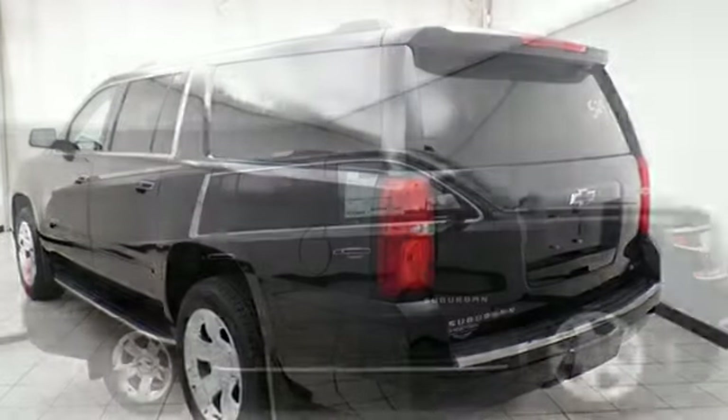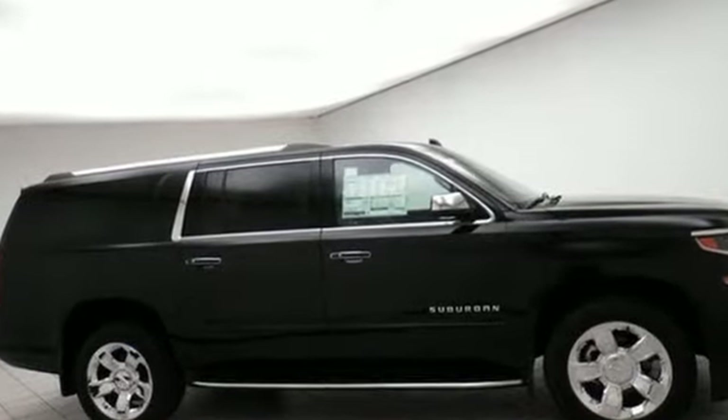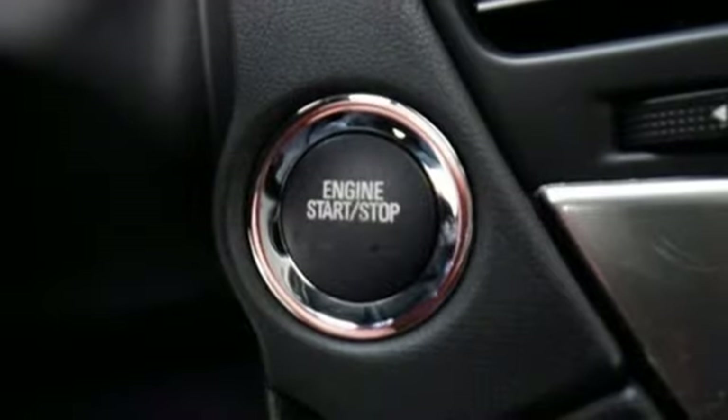Integrated navigation system with voice activation. Power tilt-down heated mirrors. Heated steering wheel. Security vehicle tracker system with slowdown. Doors and push-button start proximity key.